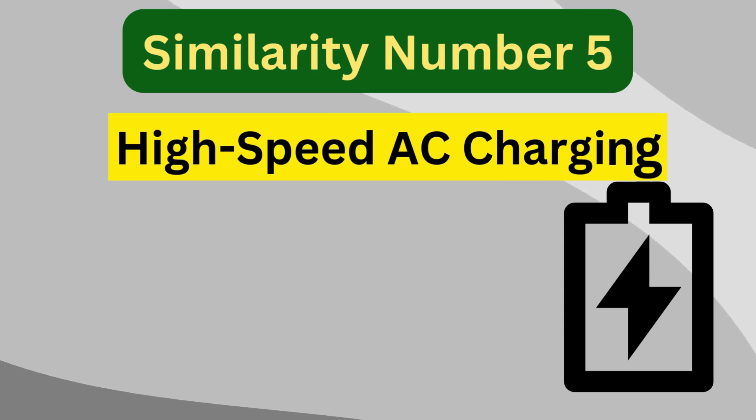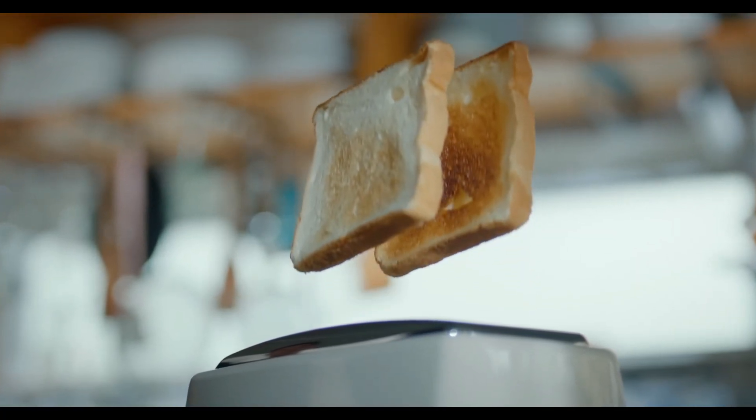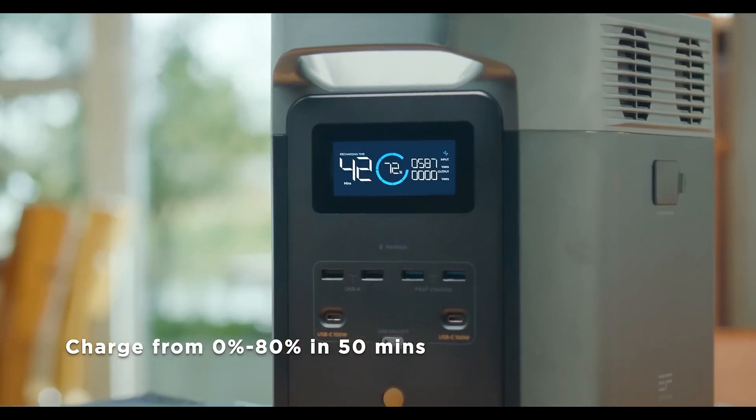Similarity number five is high-speed AC charging. The Delta 2 Max and Delta 2 both prioritize fast charging speeds. They can achieve an 80 percent charge in under an hour using AC input, making them efficient and practical for emergency scenarios or time-sensitive situations.